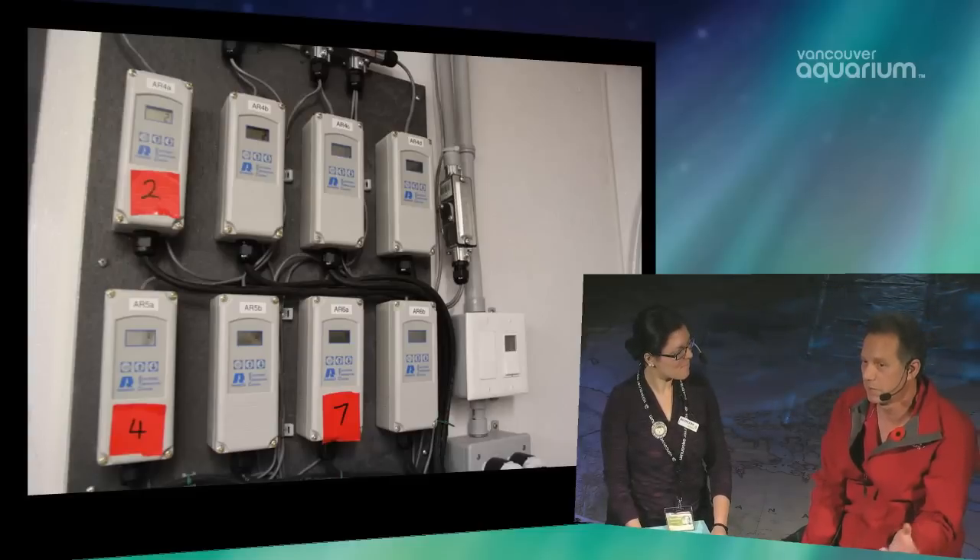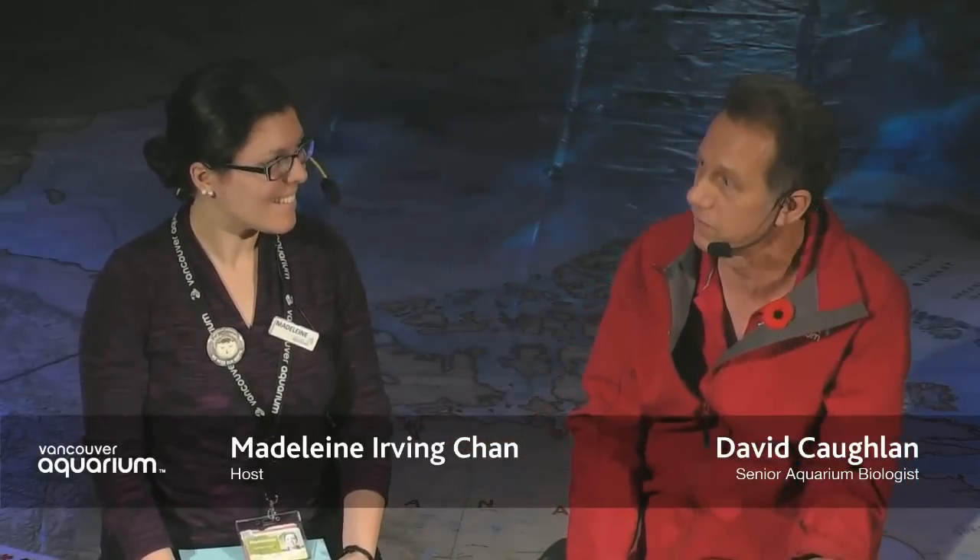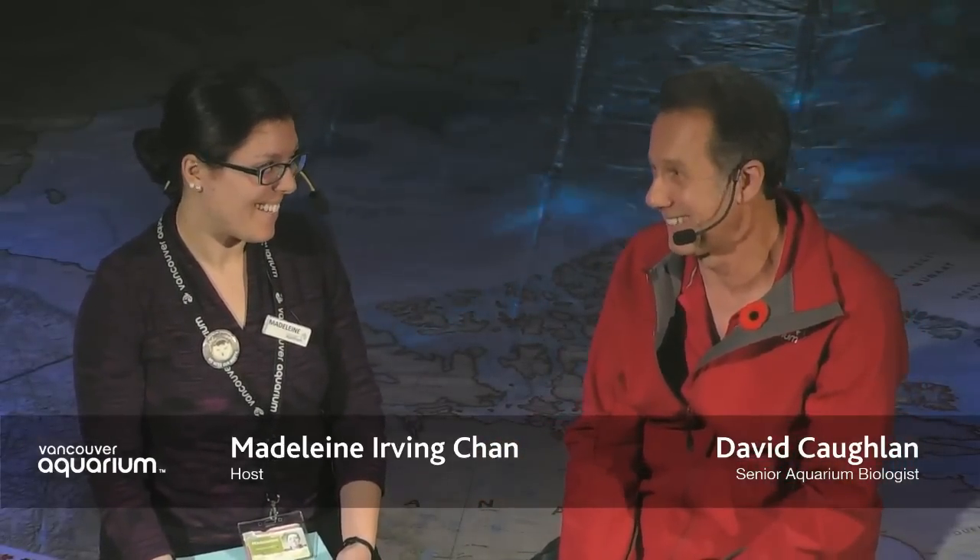Every single tank we have has a temperature probe in it, and we have an alarm on the system. If something happens with any particular tank, we'll know which tank and which system it is. If the temperature goes up or one of the chillers fails, I get a call at two o'clock in the morning. I actually have been called in at 2am — the engineer said one of the chillers was down. Sometimes it's as easy as pushing a reset button, but I've learned an awful lot about chillers in the last few years.